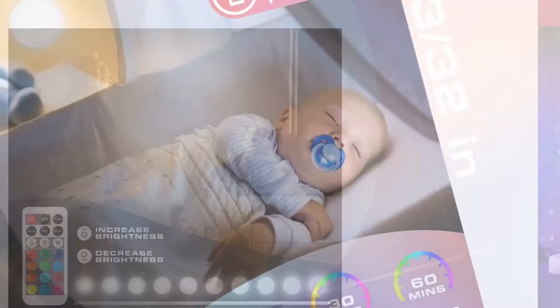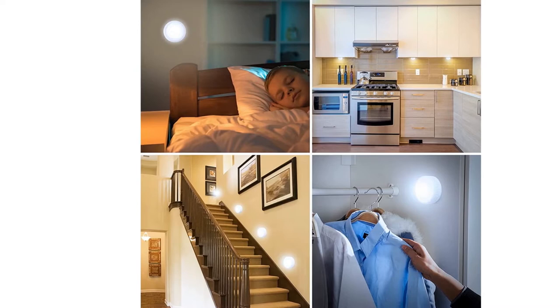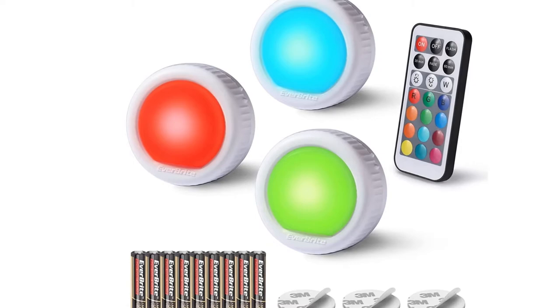Four kinds of preset light colors — white, red, green, and blue — and 12 RGB color choices, using the remote to control the flash or fade speed in different atmospheres and moods. Ideal for Christmas, birthday, or another festival or holiday.